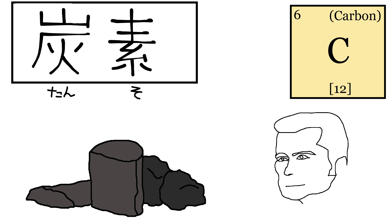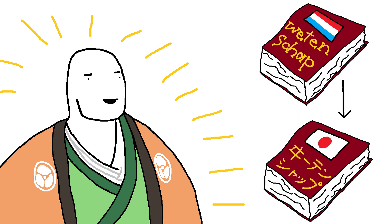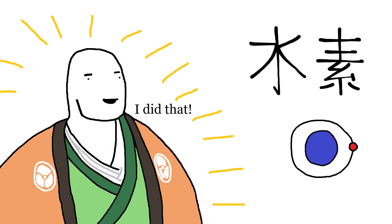Carbon in Japanese is Tanso, aka Charcoalium. The term was coined by Udagawa Yoan, the guy who studied Dutch science books and published them in Japanese. He also named hundreds of other elements, including hydrogen from earlier.